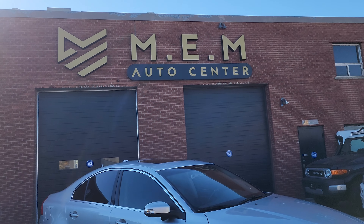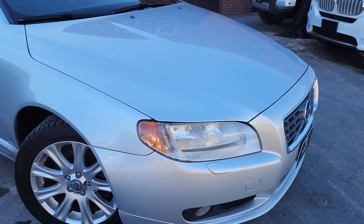If you're looking for an affordable, reliable, very clean, nice performance sedan, it's for sale now at MEM Auto Center. Be sure to give us a call to book your appointment. Thanks for watching.